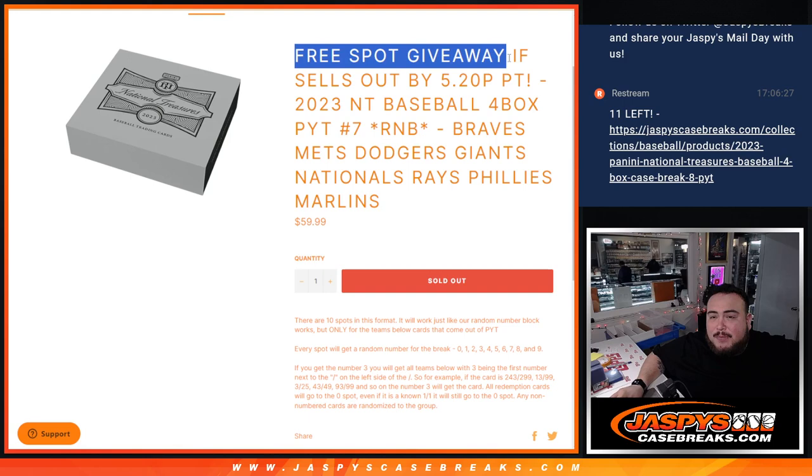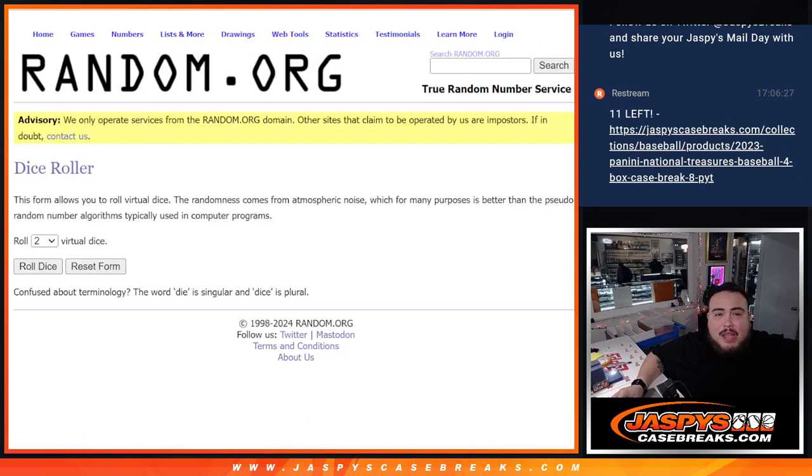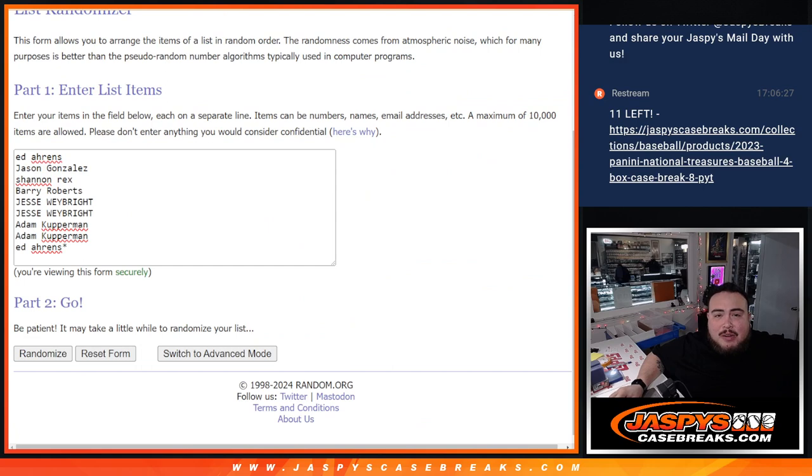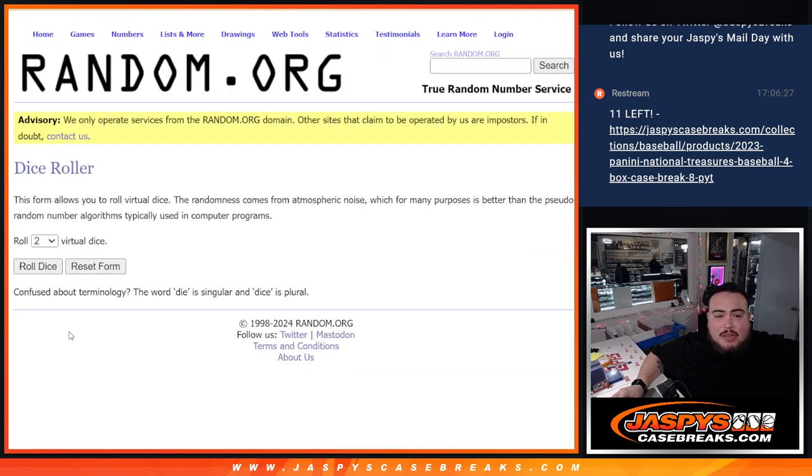But of course, guys, we had a little free spot giveaway if it sold out by a specific time, which it did, so I'm going to give away a free spot. Here's the dice roller, here's the customer names. Name at number 1 gets the free spot — we'll paste your name and use the same dice roller for the list of names and the numbers. Let's roll.